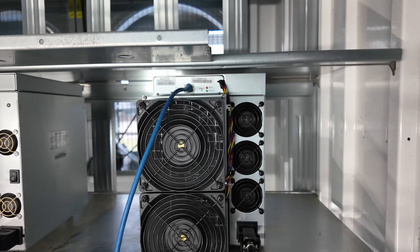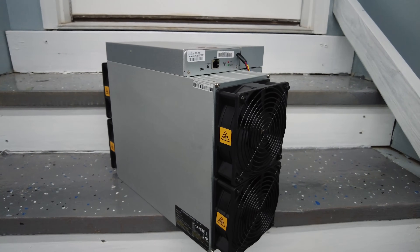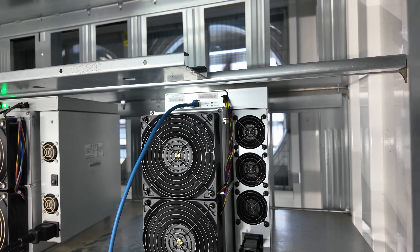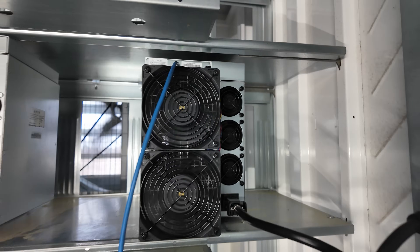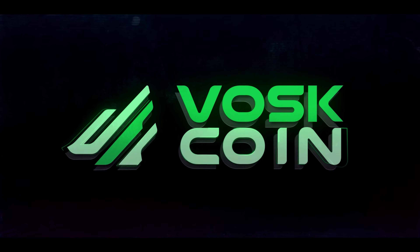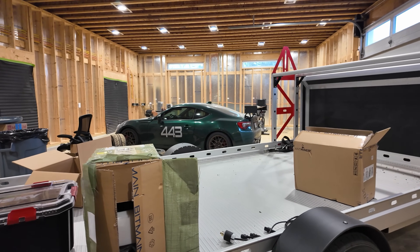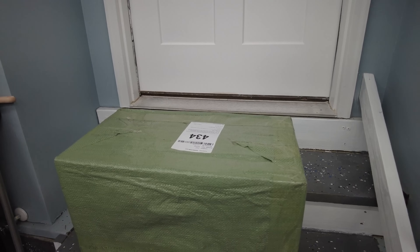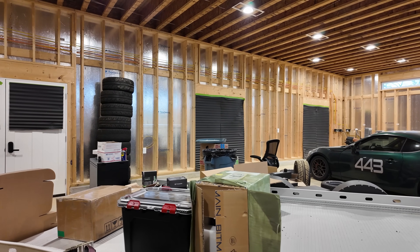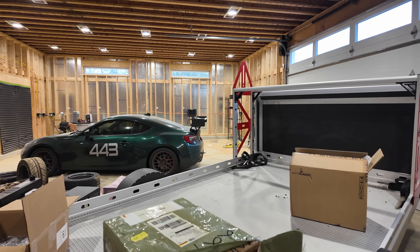Just like DJ Khaled said — another one. One thing I found pretty interesting is the fact that this S21 we just got in from Apex Toe mining is wrapped in green. It's pretty funny and very easily identified. I really appreciate the fact that they wrapped this in what you could call camouflage.